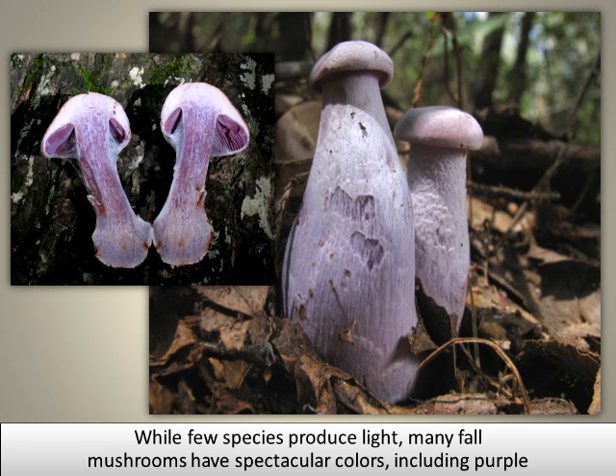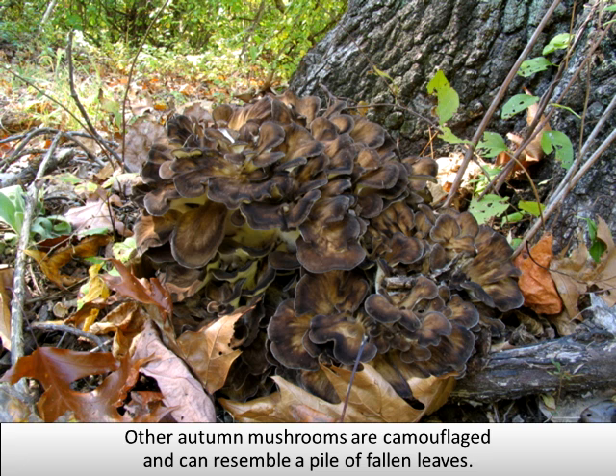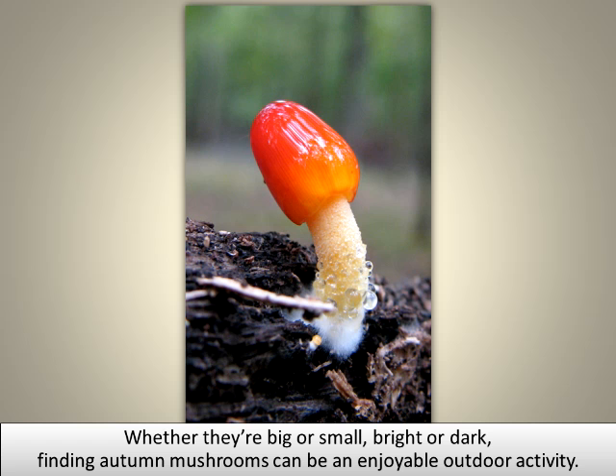While a few species produce light, many fall mushrooms have spectacular colors, including purple and brilliant red. Other autumn mushrooms are camouflaged and can resemble a pile of fallen leaves. Whether they are big or small, bright or dark, finding autumn mushrooms can be an enjoyable outdoor activity.